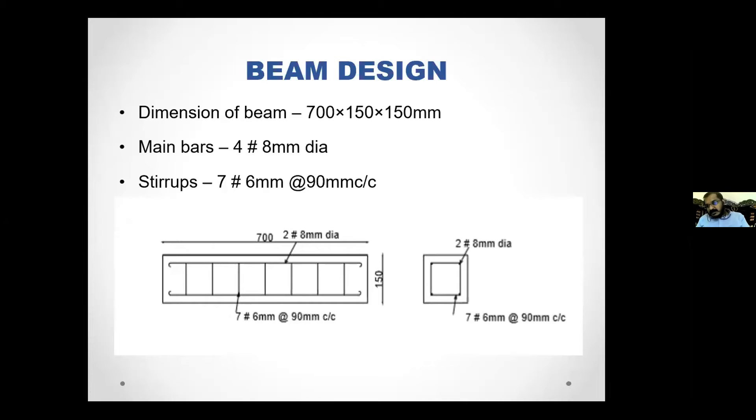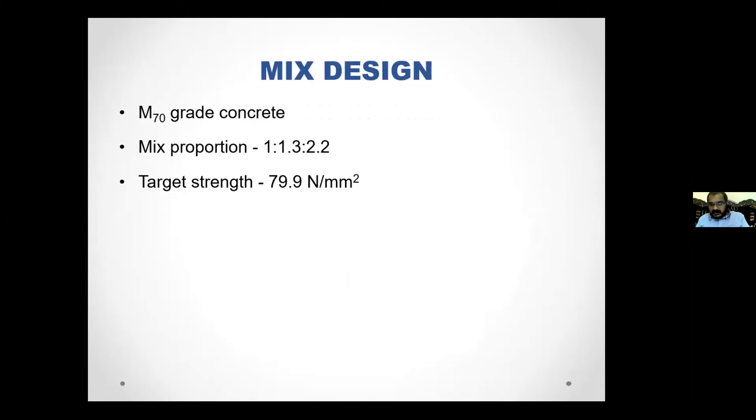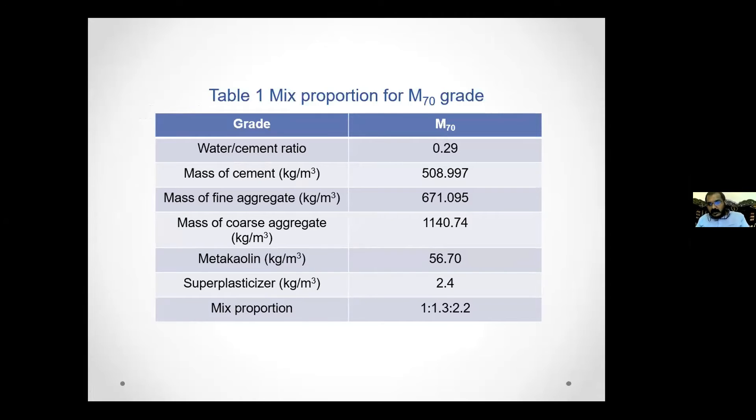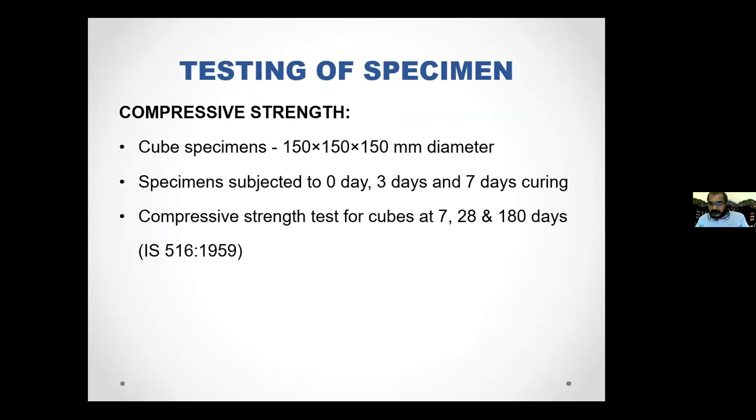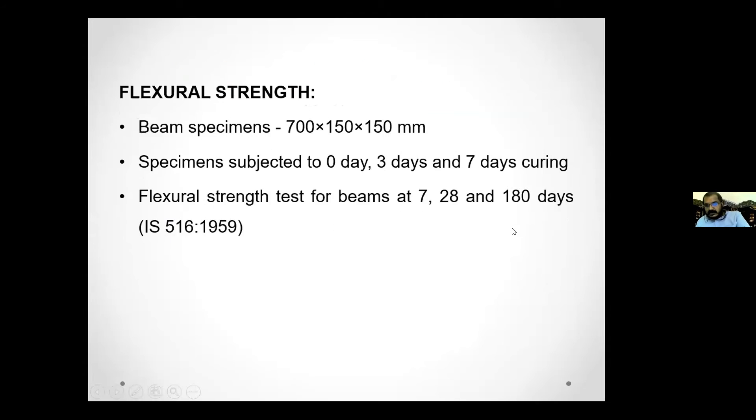For casting, RCC beam specimens were created with minimum reinforcement as per Indian standards. These specimens were used for testing flexural strength, and the beam is designed as per Indian standards. Mix design proportions were calculated as per IS code. For compressive strength, cube specimens of 150mm were cast, cured for 0, 3, and 7 days, and tested at 7, 28, and 180 days. The same curing and testing regime was followed for flexural specimens (150×150mm beams).